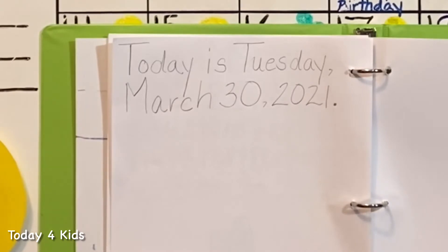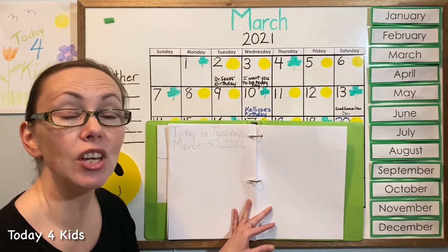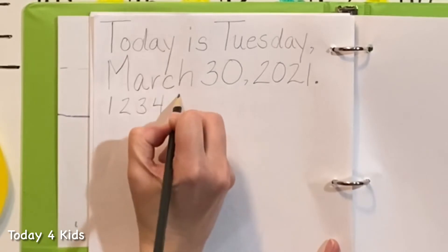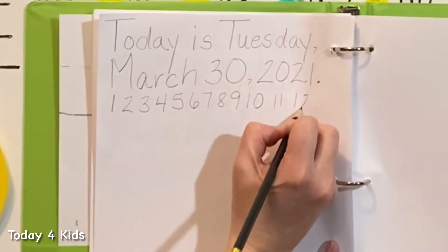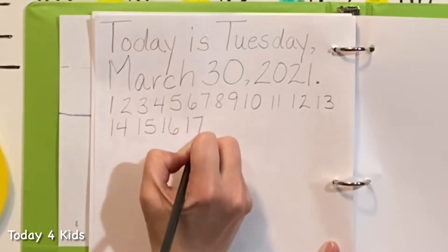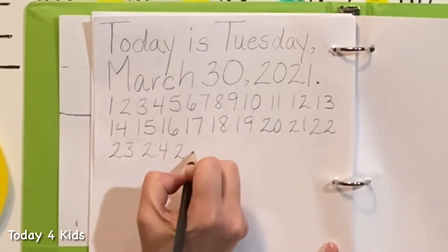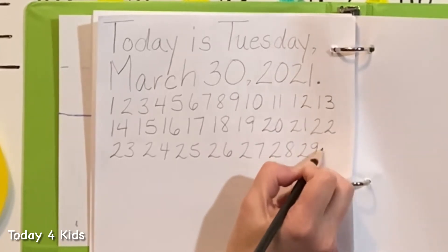Excellent job! Next I'm going to practice making my numbers all the way up to 30. I want to practice making my numbers every day so I get really good at them, and I'd like you to practice every day so that you get really good at them too. You can practice on your paper or in the air with me as we draw. One, two, three... all the way through 30!